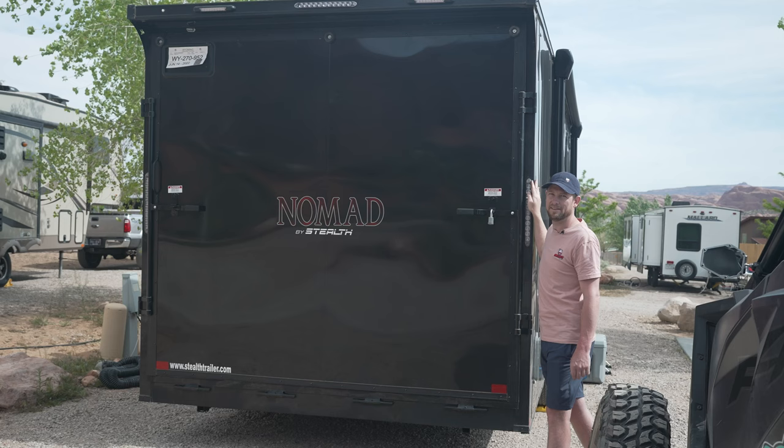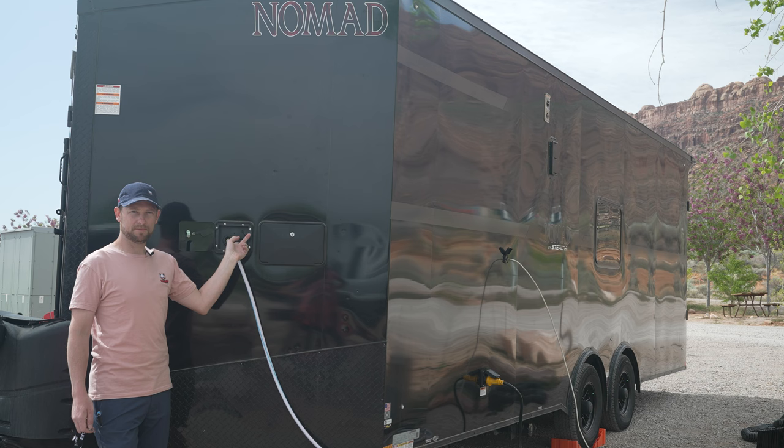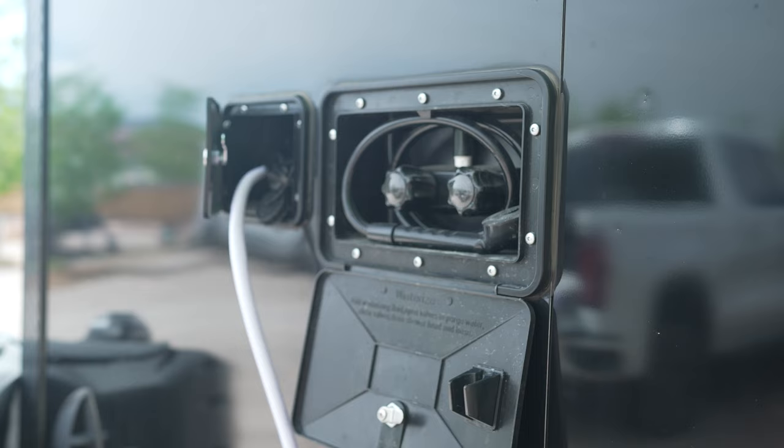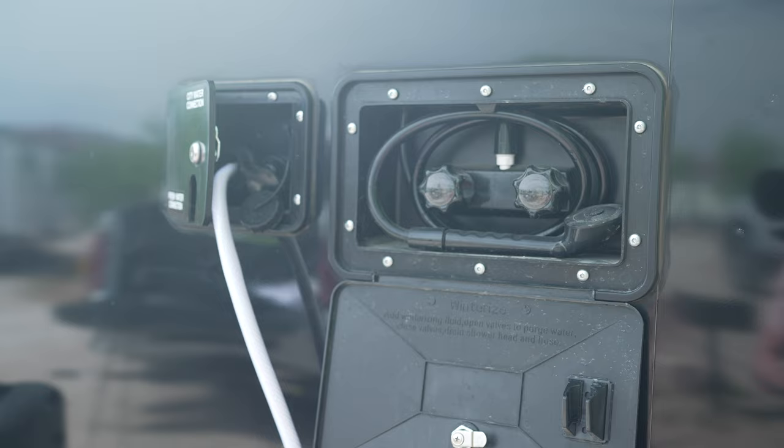Up in the front of the trailer on the driver's side, there's your water inlet port where you can either fill the tank or hook straight up to city water to fill your lines. There's also a shower on this trailer — an outside shower — so if you need to rinse off, or spray a muddy dog before they come inside, you can do that out here with hot and cold water piped into the shower port in the front of the trailer.